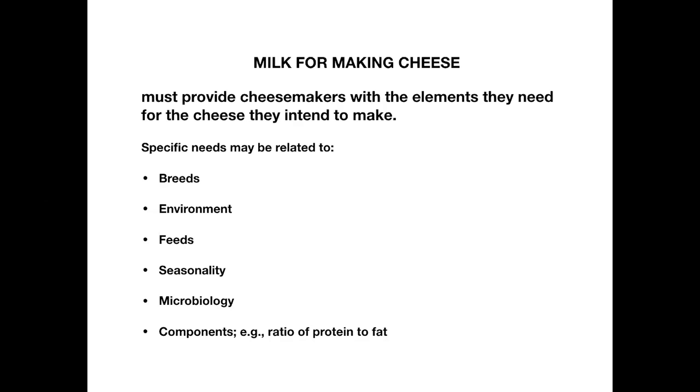Essentially in many cases what the milk is depends on what the farmer's choice is, and that's natural — a farmer would choose the breed based on what they like to work with. So we're going to take the next four points one at a time: feeds, seasonality, microbiology, and components, and I'm going to jump right into feeds.